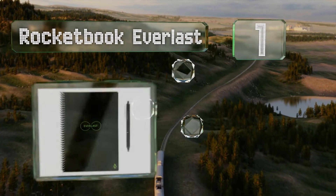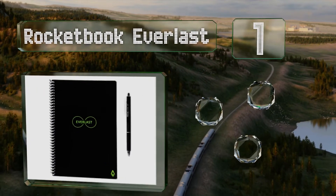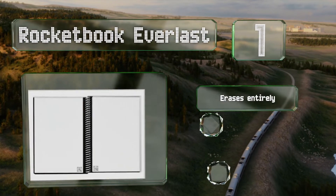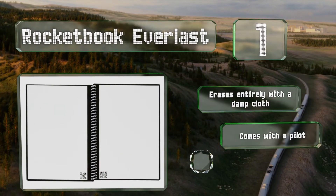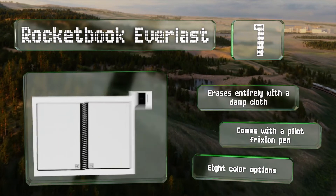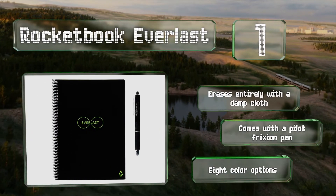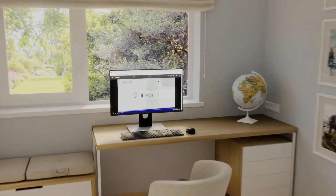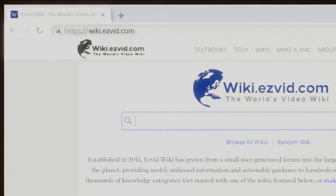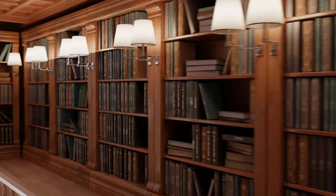Coming in at number one on our list, each sheet in the Rocket Book Everlast features several scannable symbols, each of which can be configured by the companion mobile app to send your work to any of seven designated cloud services such as Dropbox, Google Docs, or Slack. It erases entirely with a damp cloth and comes with a Pilot Friction pen. There are eight color options.